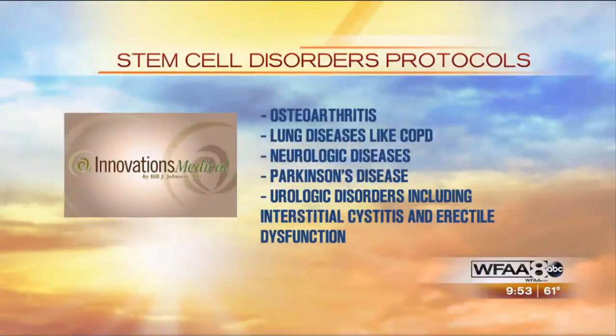So what types of disorders are you investigating the use of stem cells for? One of the ones we're doing the most on is worn-out joints — osteoarthritis of the knees, hips, and shoulders. We're also doing inflammatory arthritis, like rheumatoid arthritis, lupus, psoriatic arthritis, Crohn's disease, and other inflammatory disorders.